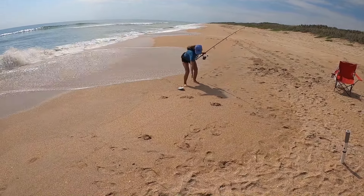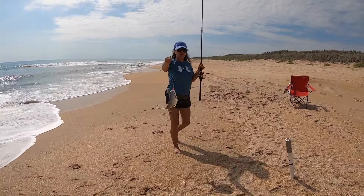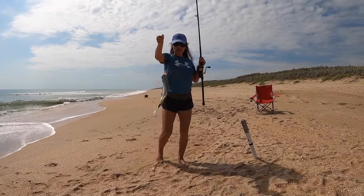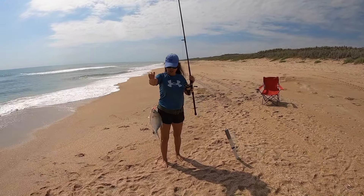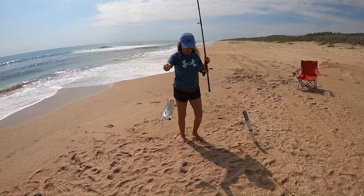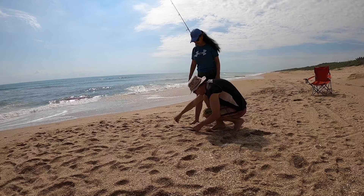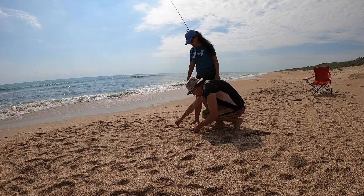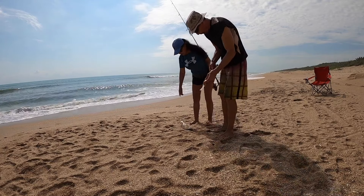That's definitely a keeper. Wow. Get the measurement. She wants me to measure it. He's almost 13 inches to the fork.